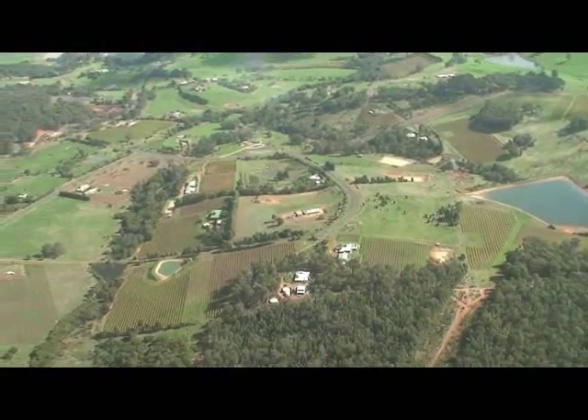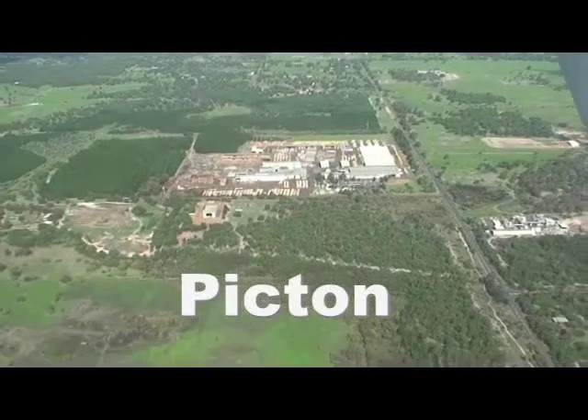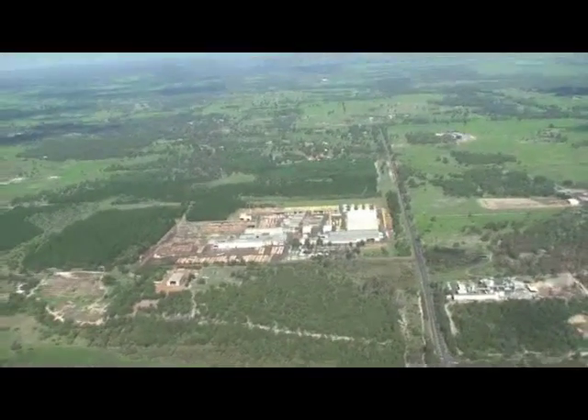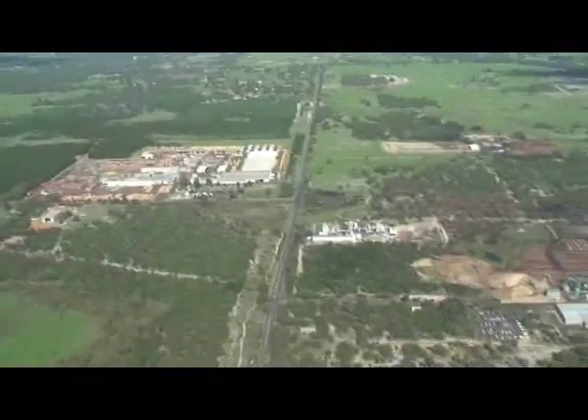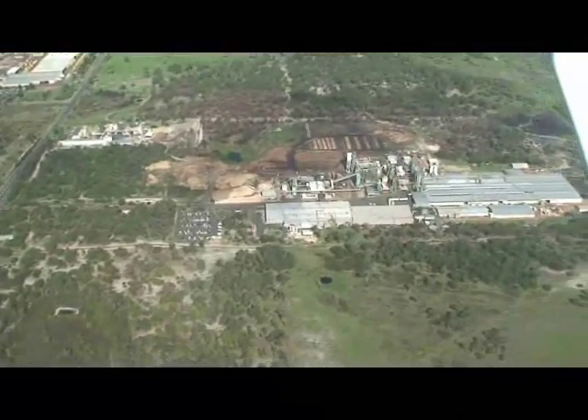The Ferguson Valley is a picturesque little place with lots of vineyards and a couple of little breweries. We're now just 10km east of Bunbury flying over the industrial area called Picton. You can see a range of industrial sites as we get closer towards the airport.